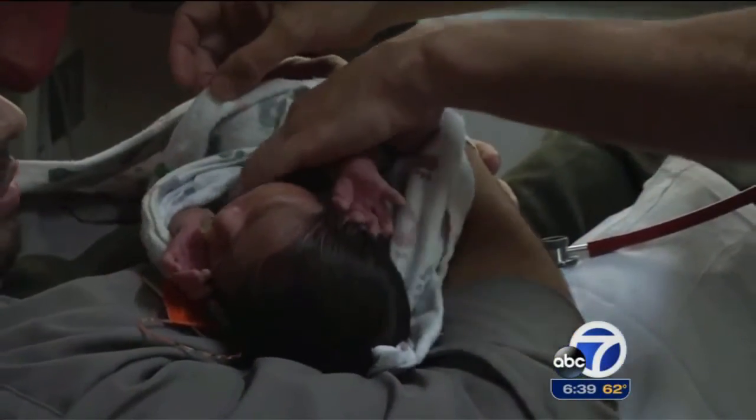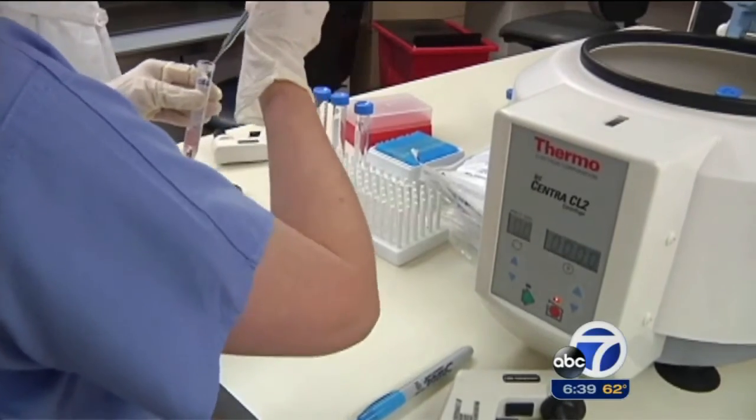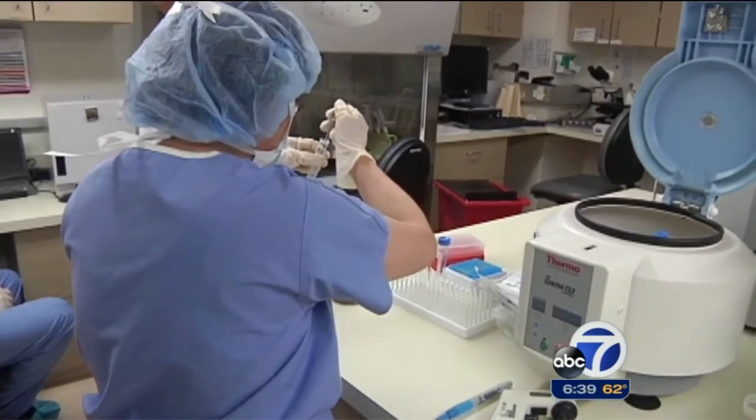For some men, the dream of becoming a father is difficult or even impossible because of causes ranging from chemotherapy to genetic factors. But what if science could replicate a critical piece of the male anatomy? Maybe we can create sperm from nothing.